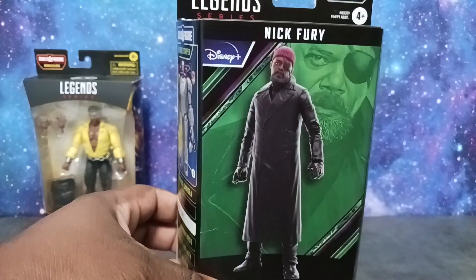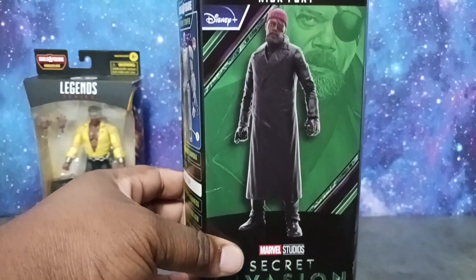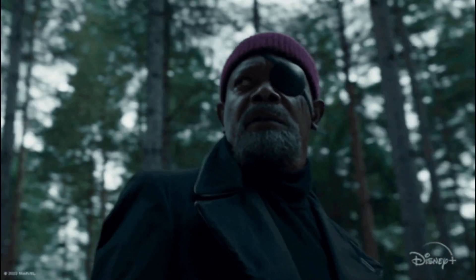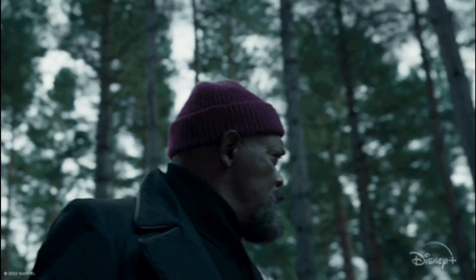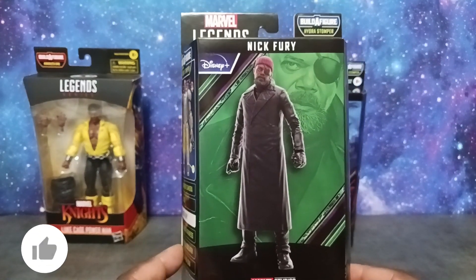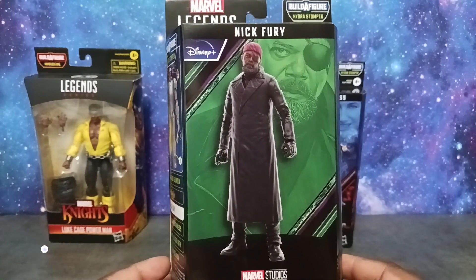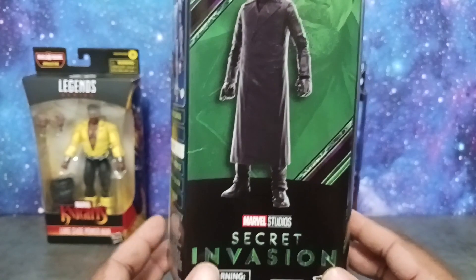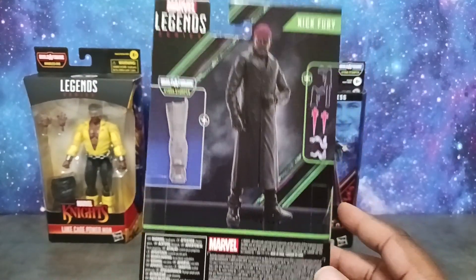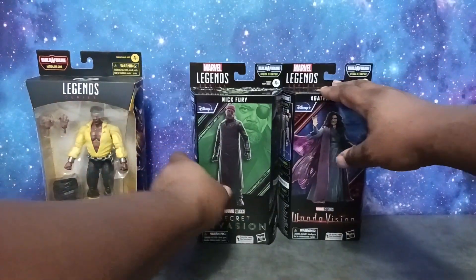I also got my very first Nick Fury figure — Samuel L. Jackson — so I'm really excited about that. I love Samuel L. Jackson and I love Nick Fury. Even though Secret Invasion left a lot to be desired, I still wanted this figure. I'm going to do a video on him as well, so stay tuned for that.